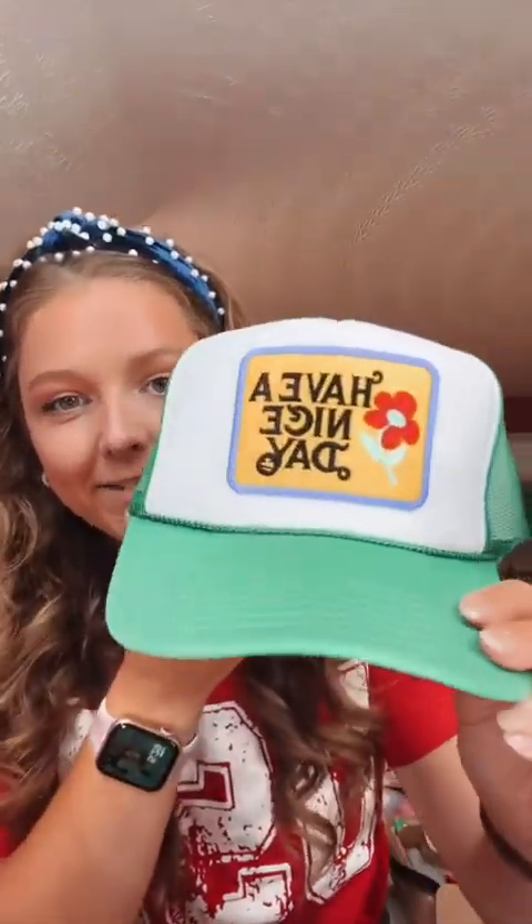I've also been on a big trucker hat kick lately, so I got this pink one with the little gold sparkly smiley face — I think this was eight dollars. This one was a little more pricey but I still think it's the cutest little thing. It says 'have a nice day' and it's in green. I think green is definitely the color of the summer. I have two more hauls — one for skincare and one for comfy sets — so I'll record those and post those as well.